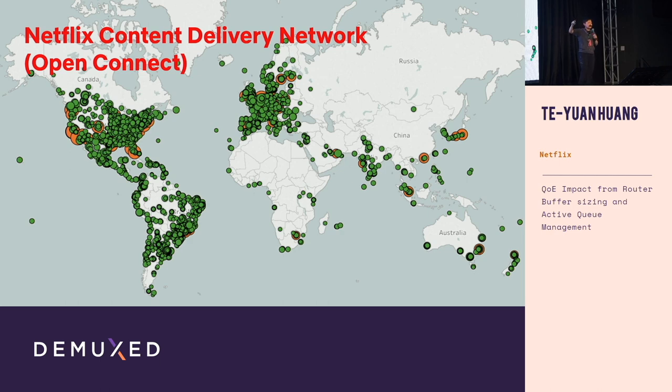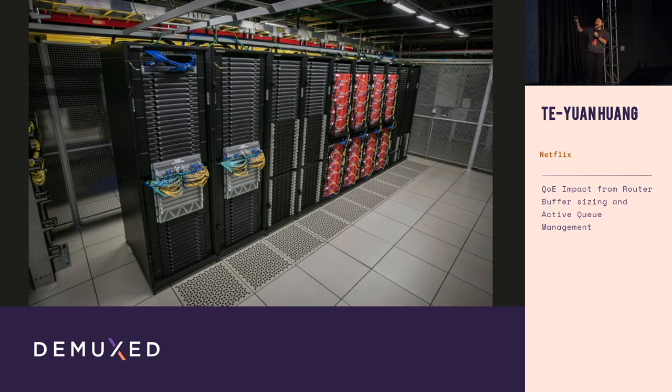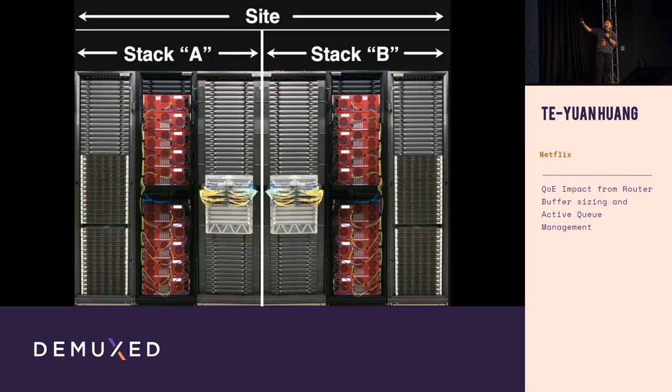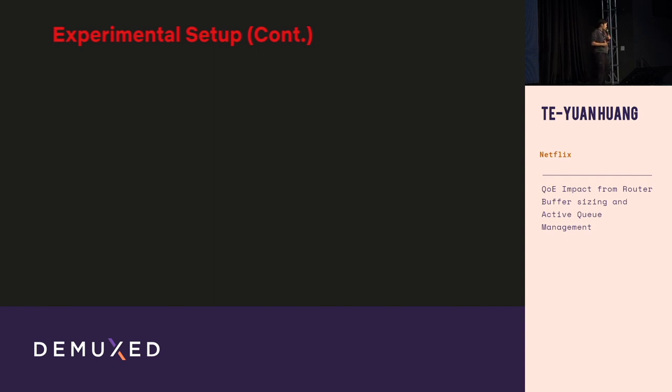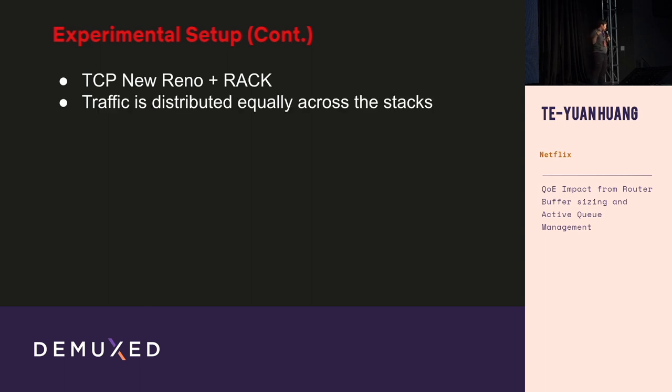Going back to our delivery network — these are the content servers we deploy around the globe. For our experiments, we picked several sites. The benefit of our network design is that each site typically has two identical stacks for resilience. This is perfect for experiments: we take two routers, set one to a small buffer size and the other to a larger buffer size, and observe the results. Our servers used classic TCP New Reno plus RACK retransmission, and traffic was distributed equally across both stacks — the only difference being the buffer size.